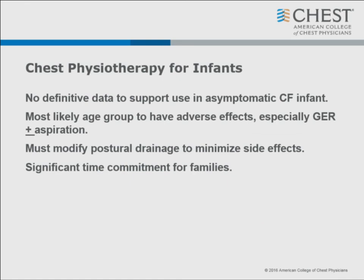In babies, there is no definitive data to support airway clearance use in asymptomatic CF infants, and this is the age group most likely to have adverse effects, especially reflux and aspiration. The guidelines say don't start until they're symptomatic. You have to modify postural drainage to minimize side effects. My political statement: it's a huge time commitment for families, and there's the guilt. The family comes in having missed last night's chest physiotherapy session and feels bad, thinking that's why their child got RSV. They got RSV because they were exposed to it, not because they missed a session.